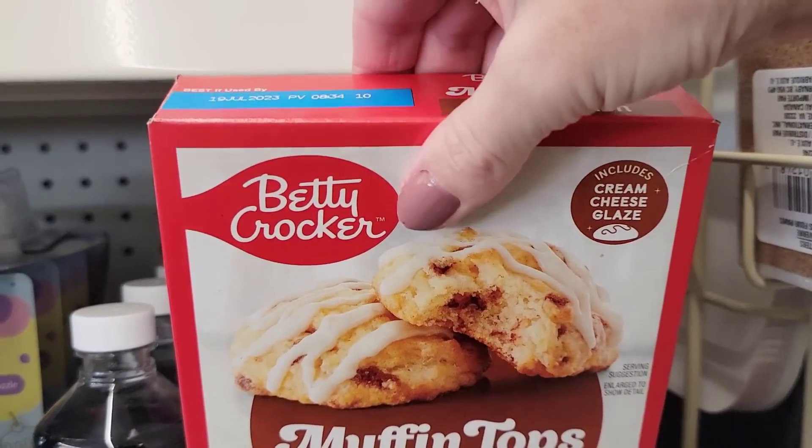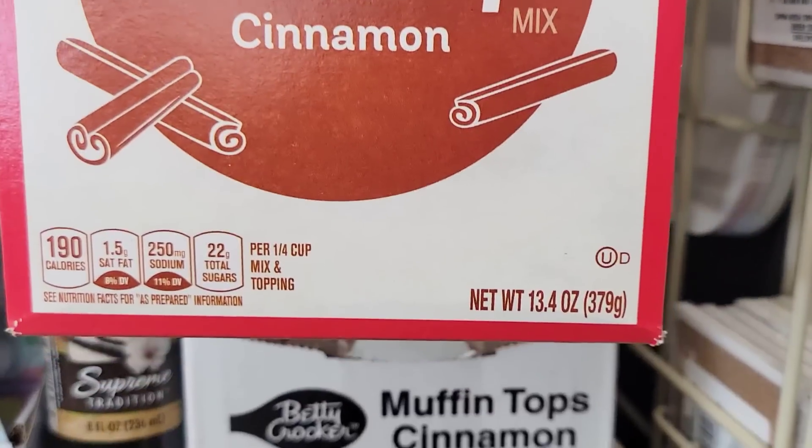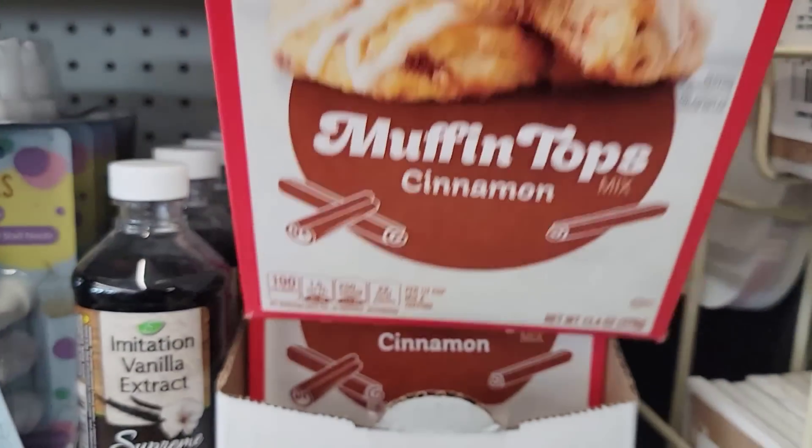Here is a 13.4-ounce box of muffin top cinnamon mix by Betty Crocker.